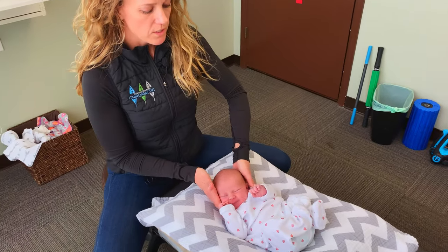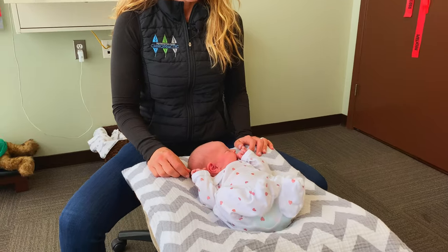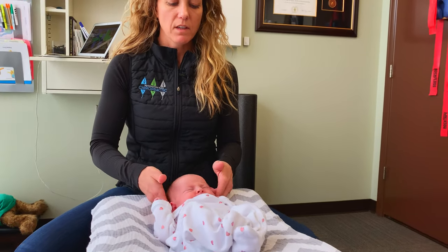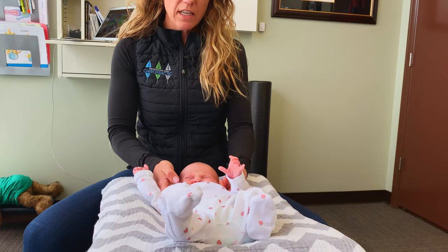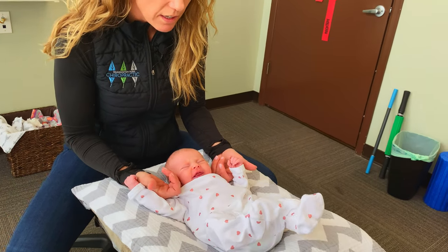We always want to check and see if she has the ability to move her head both ways, always with her permission and consent. We use our little tiny hands to check her little tiny bones in her neck.